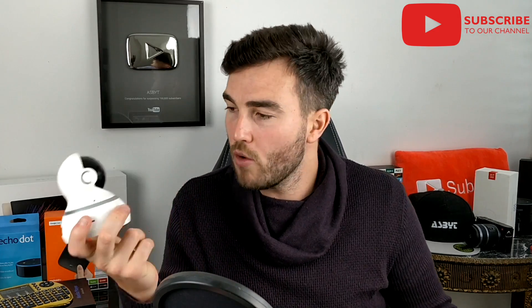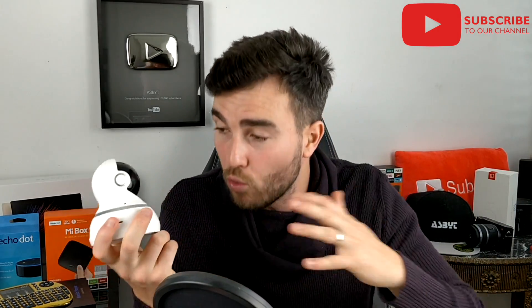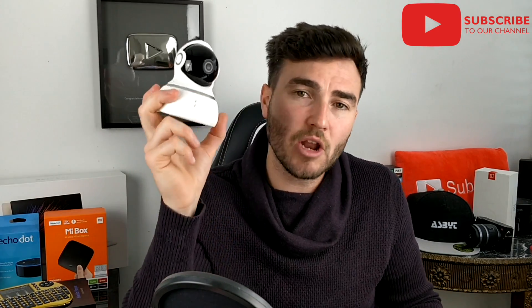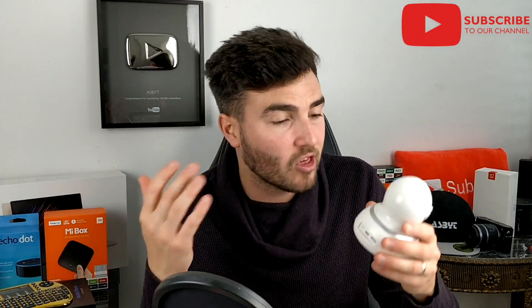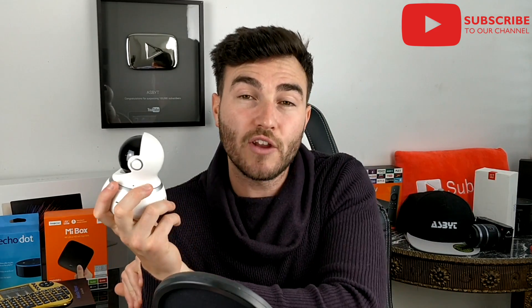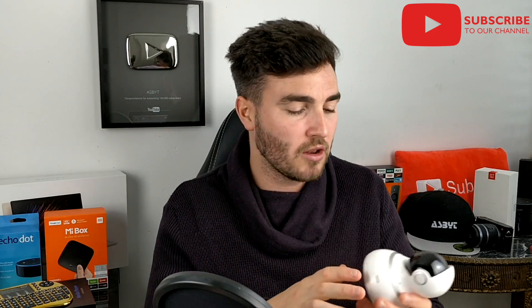That's it guys — that was my review of the Yi 360 dome camera. I will leave links in the video description for where you can get hold of one if you so wish. Thanks again to Xiaomi Yi for sending me this. Let me know what you think of this product, whether it's something you would purchase for your business or home security. As always I'd love to hear your thoughts. Like and share if you did enjoy the video and found it helpful. Subscribe and hit that little notification bell if you're new to the channel and I'll see you in the next one.